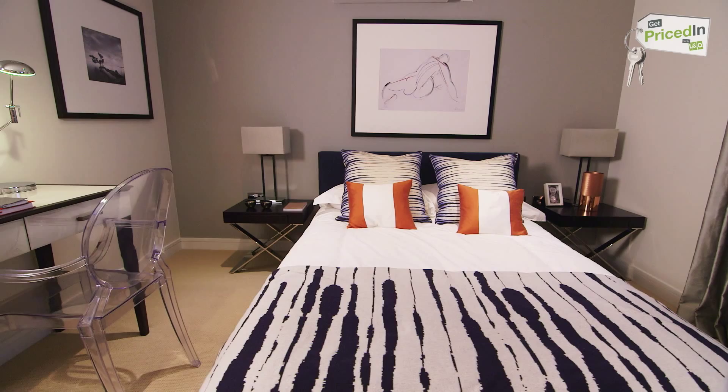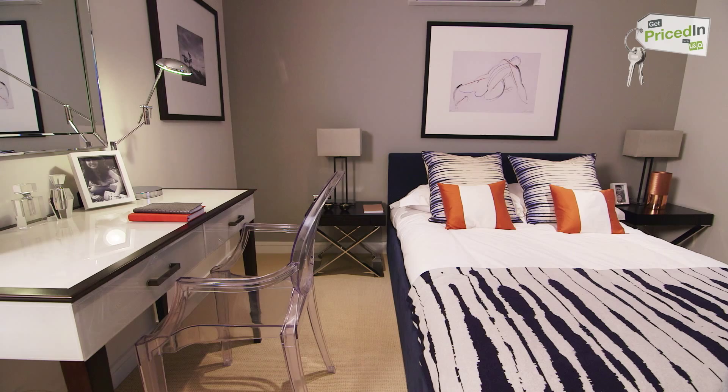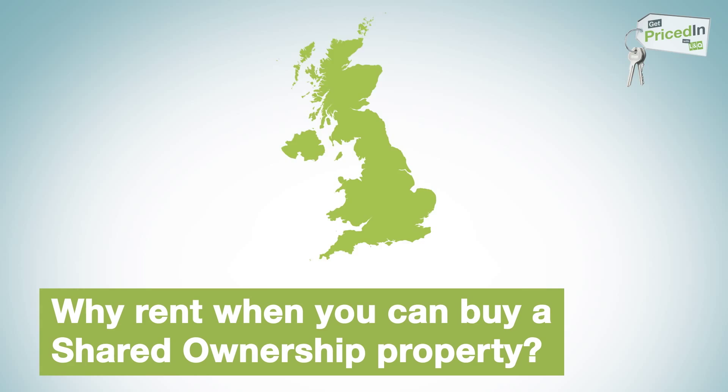A typical shared ownership purchaser has usually been renting privately up to that point. I had been living in shared private rental accommodation and two of my housemates moved out and got a shared ownership place.